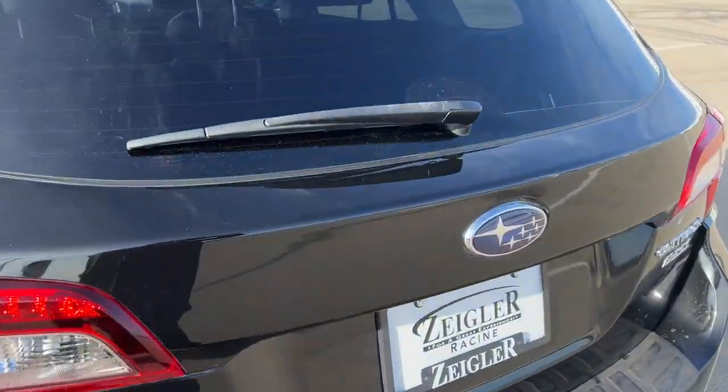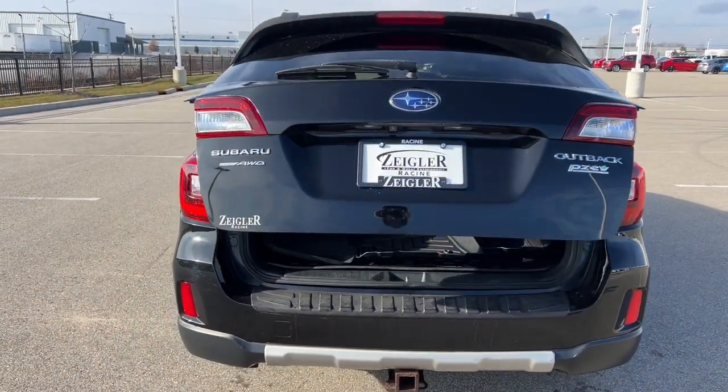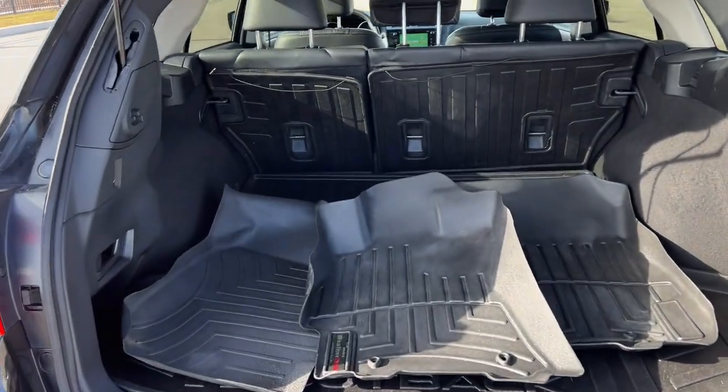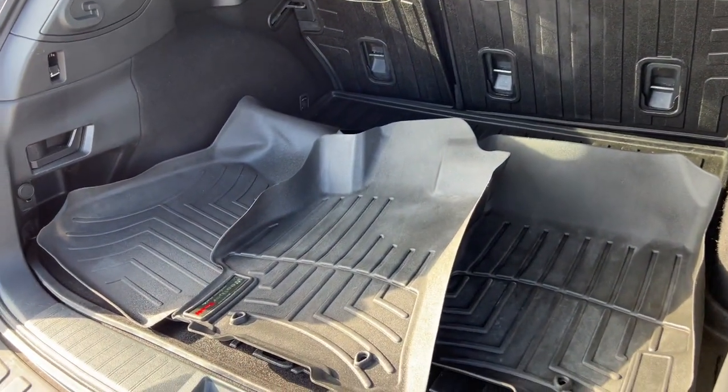Obviously you have the rear windshield wiper, you've got the hands-free liftgate, and it's all-wheel drive — great for the winter months. Good amount of space in the trunk here, you've got the all-weather trunk liner and all-weather floor mats included as well.